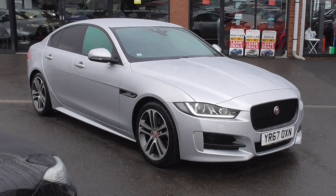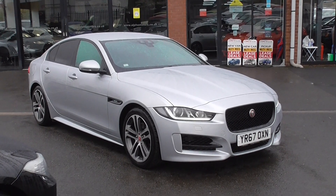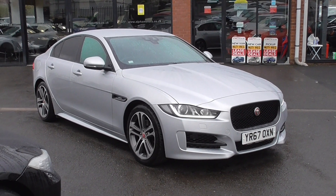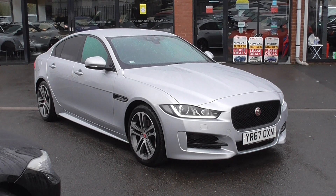Hello, welcome to Alfa Motors here in Wigan. My name's Dominic and today I'm excited to show you around this lovely 2017 67 Reg Jaguar XE Sport.